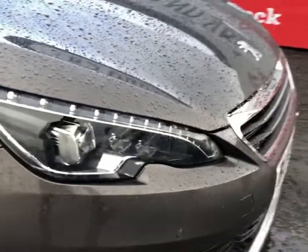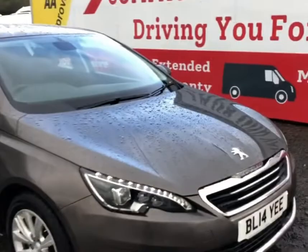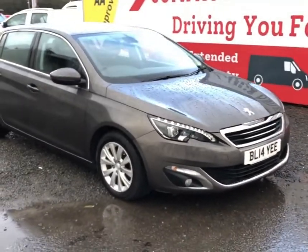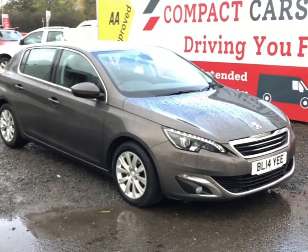Priced at £7,995, we do offer a lot of fantastic finance examples. If you'd like any further information, please call us on 01656 76 76 06. Thank you.